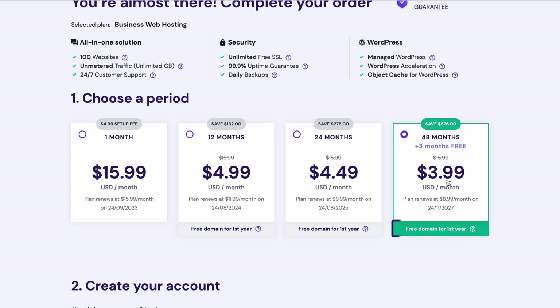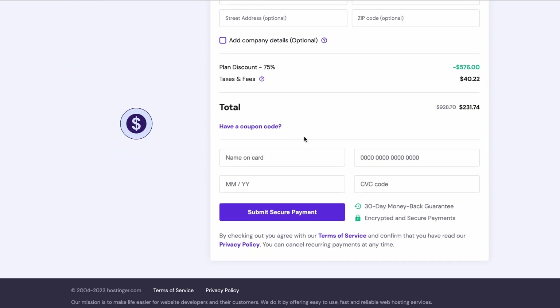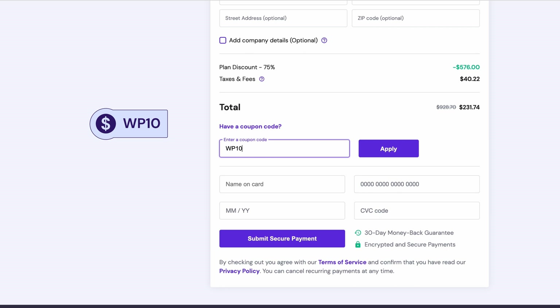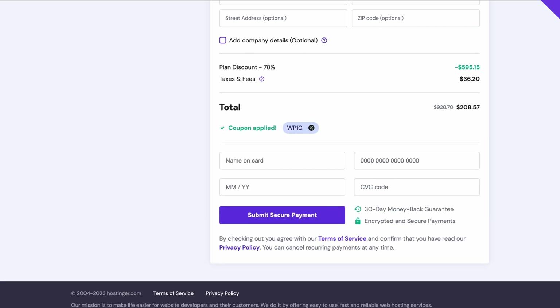You'll also get a free domain for one year. You can log into your existing Hostinger account or create a new one by entering your email address. Continue by choosing your payment method. Don't forget to use the coupon code WP10 to get 10% off your purchase. Once you're done, click Submit Secure Payment.